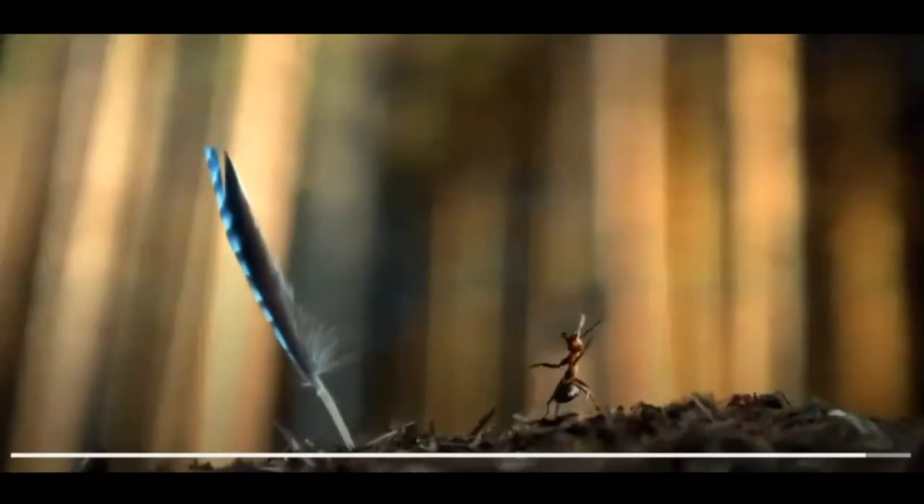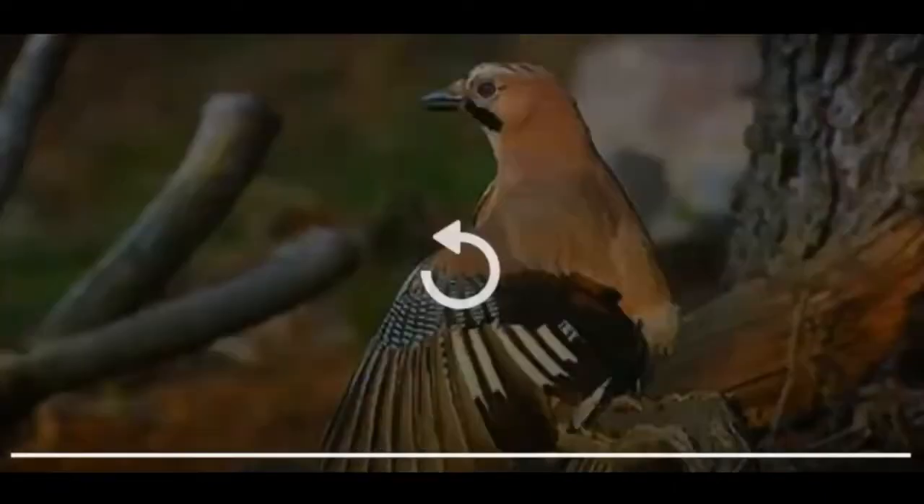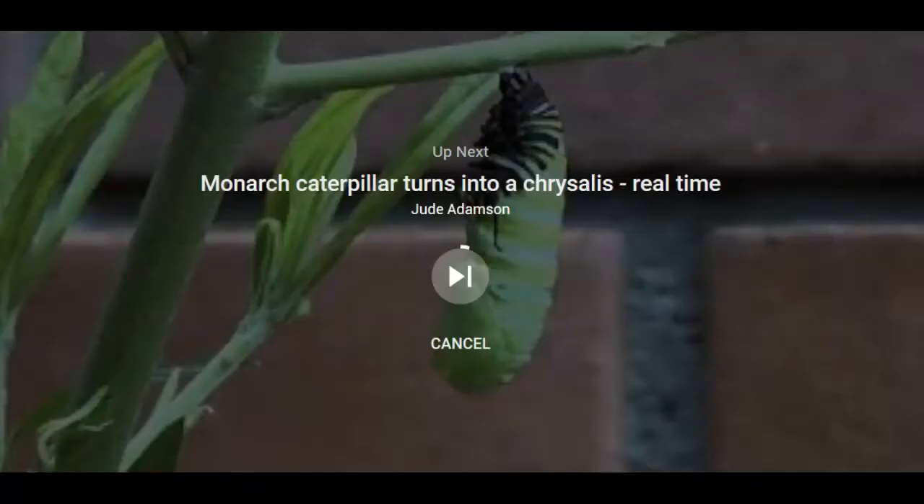Once the bird has received its pesticide, it takes off. So it's kind of an unusual symbiosis, and we'll talk about that word later in the year.